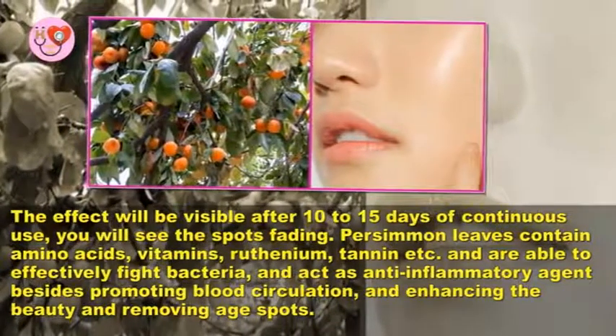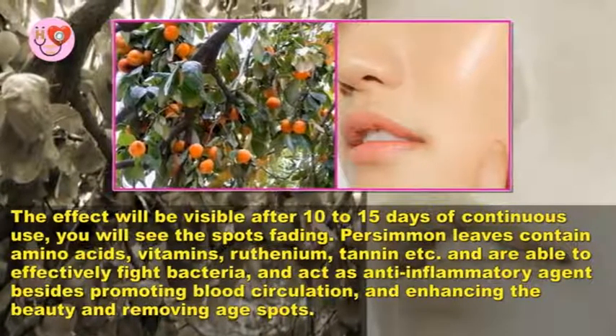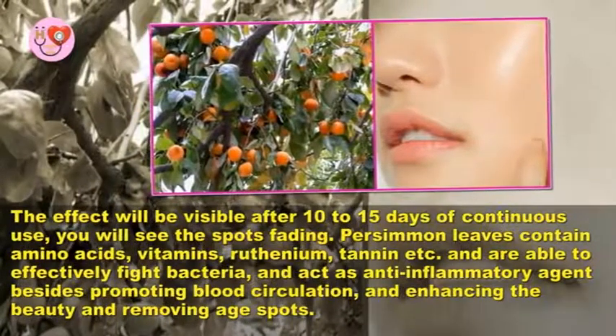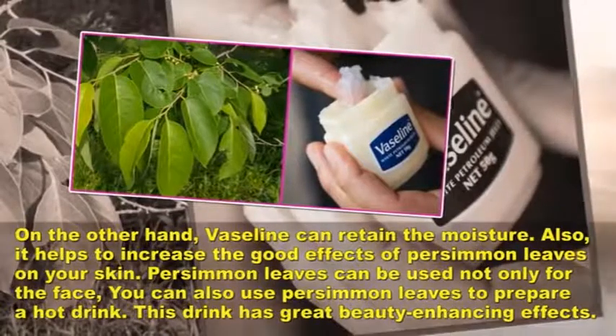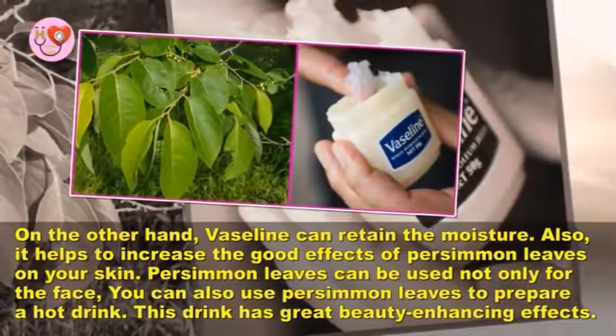Persimmon leaves contain amino acids, vitamins, rutin, tannin, and more. They are able to effectively fight bacteria and act as an anti-inflammatory agent, besides promoting blood circulation, enhancing beauty, and removing age spots.